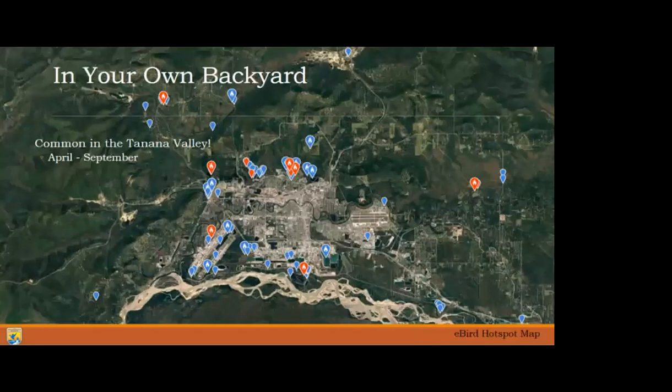Lesser yellowlegs have a really large range within Alaska and are commonly observed breeding in the Fairbanks area and the Tanana Valley. Sites where many birds can be found include Creamer's Field, Peat Ponds Wildlife Area, the UAF trail system and Smith Lake, Tanana Lakes, and even Lakeview Terrace. Each of these points are locations where lesser yellowlegs have been observed or recorded within eBird - a citizen science database where you can enter birds you've seen or heard. They're really common in the Tanana Valley from April through September, though by mid-August through September any individuals around are likely young birds hatched that year.